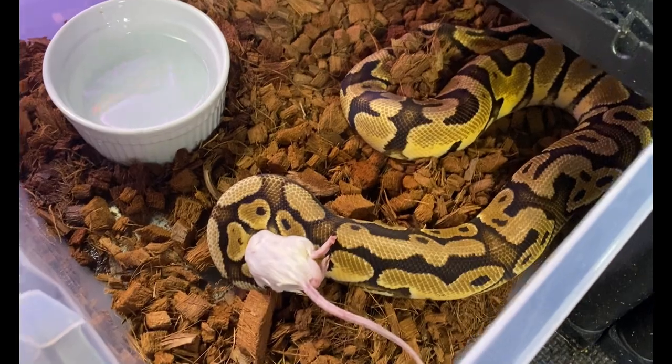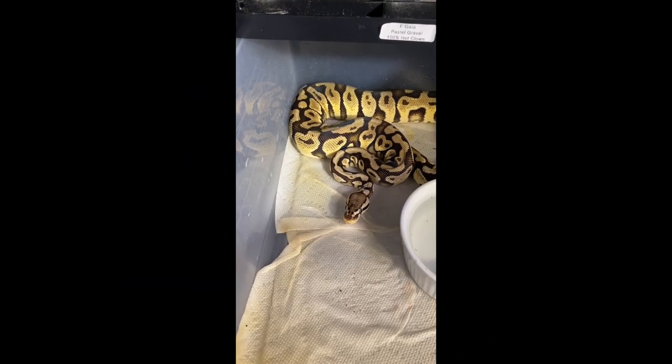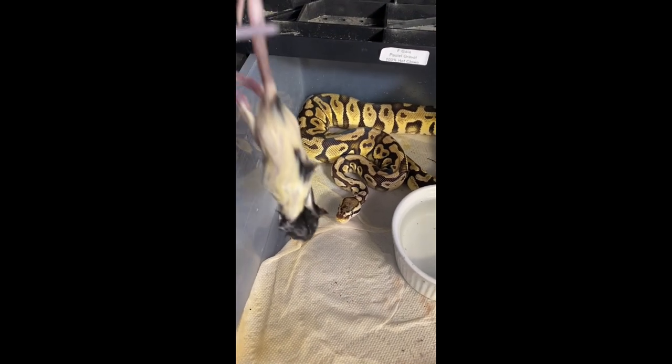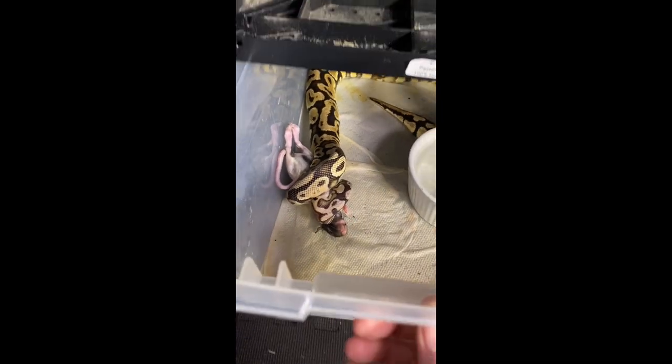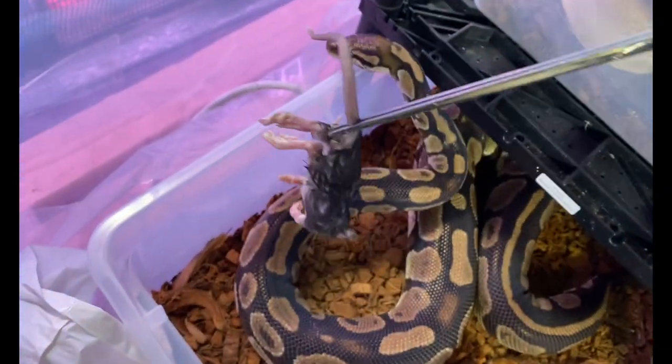The first of our girls is Gaia — she's a pastel gravel 100% het clown. She's super pretty too, and I think this girl's gonna eat. I can try anyway!